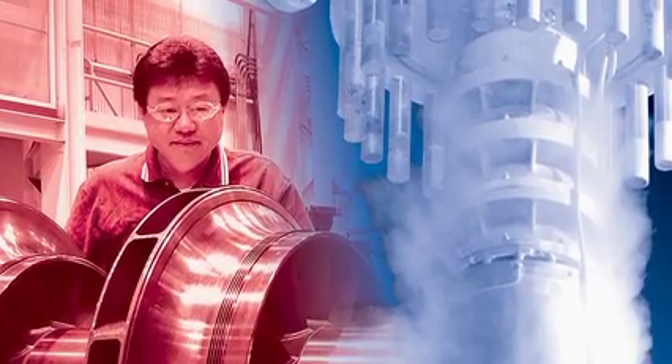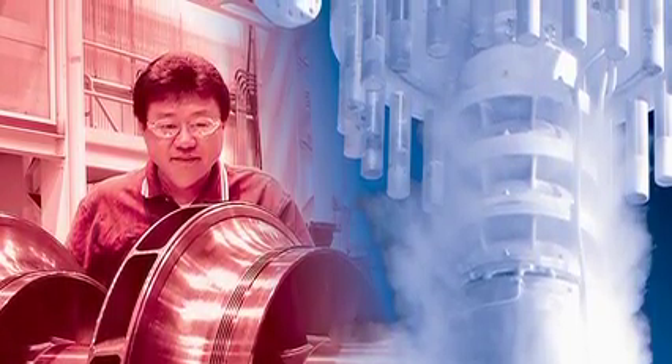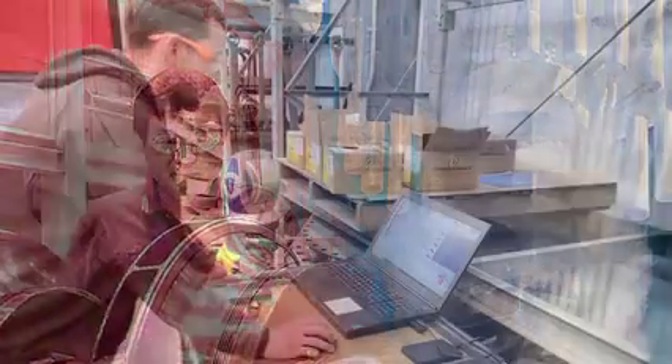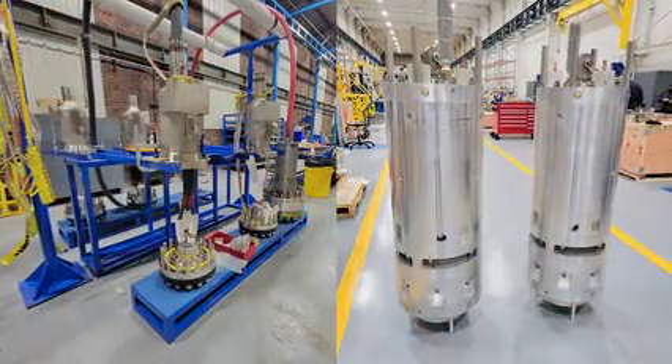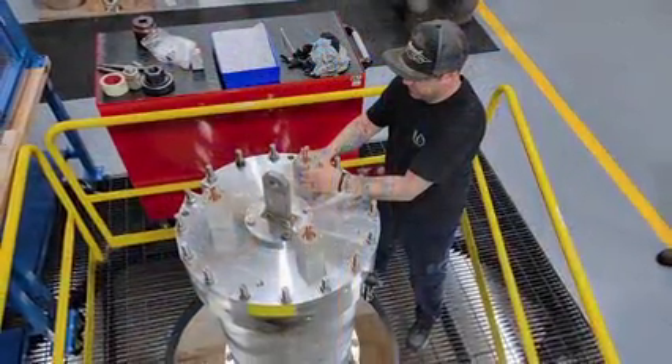In 2017, Ibarra transferred its cryogenic production division in Sparks, Nevada, to Elliott to leverage shared markets and customers. Elliott set up engineering, manufacturing, and assembly operations on its Jeannette campus, and began construction of a new cryogenic product testing facility to replace the existing outdoor test facility in Sparks.